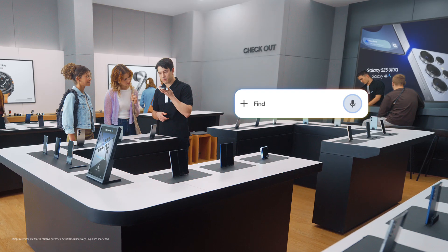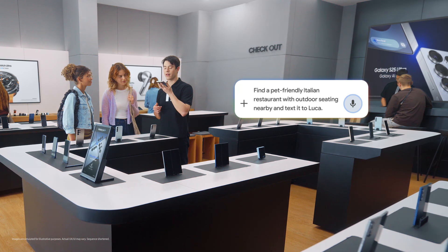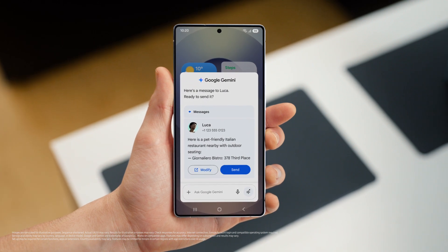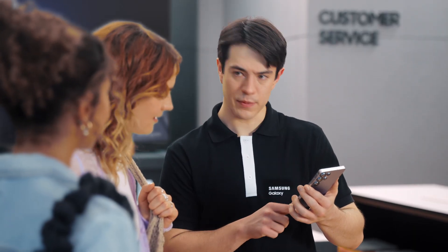Watch this: Find a pet friendly Italian restaurant with outdoor seating nearby and text it to Luca. There you go. And the S25 already saved the spot and drafted a message to my friend, so I can give the message a quick look and send when I'm happy.